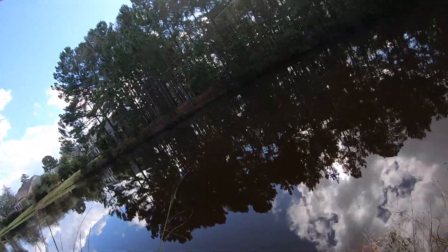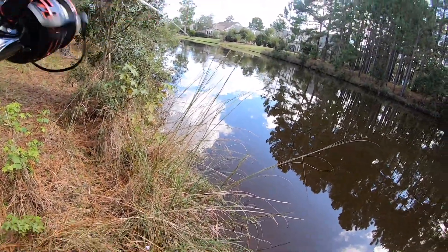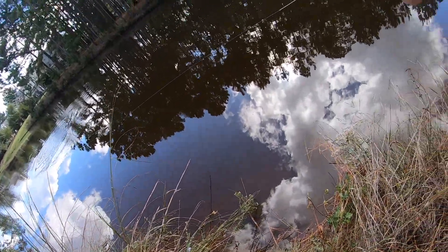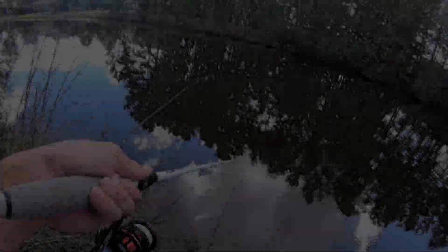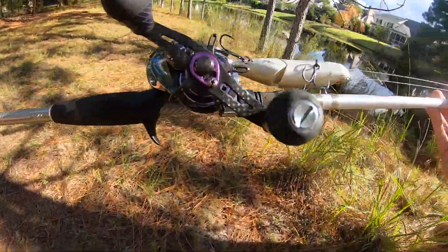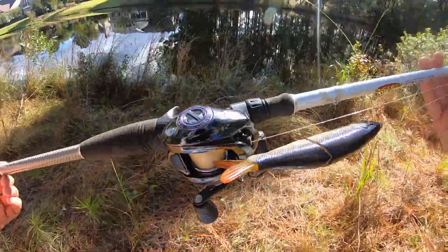On the second double fluke — sit down, buddy. There he is. Got that. I'm sorry about that, I had to catch that fish real quick. Hope y'all aren't mad about catching a fish.